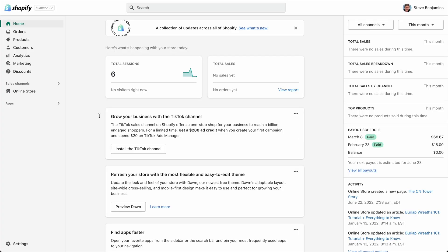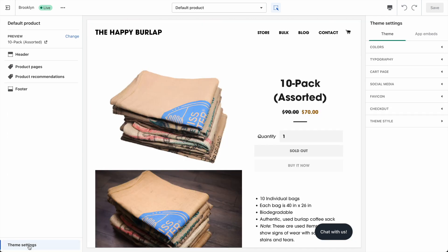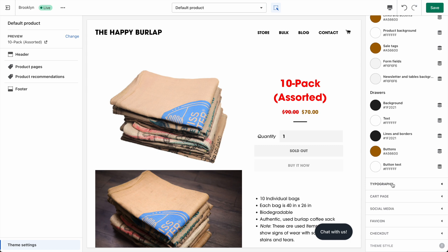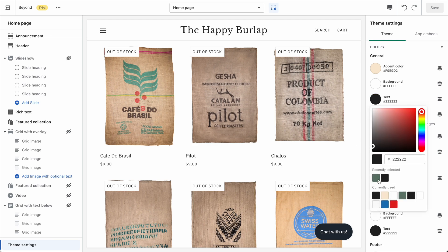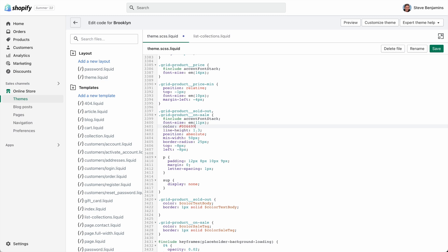Let's customize our theme in Shopify. We go to themes, customize, and theme settings. Here we can set some colors — let's change the color of the headings. Scrolling down to typography, we can choose some different fonts. We do often run into some limits when customizing Shopify themes. For example, we can change the text color, but if I want a different color for the out-of-stock tags, I'd need to edit some CSS code, which can be frustrating if you're not comfortable with code.